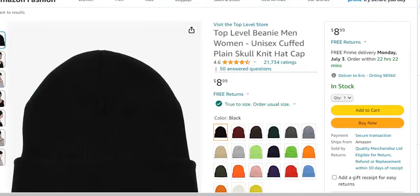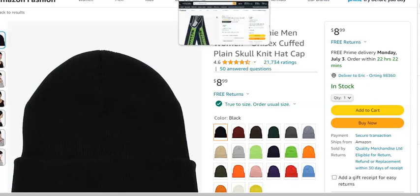The next product I recommend is a good skull cap or beanie. I rock a bald head, so my head is constantly cold, and I'm always looking for a way to stay warm. A good standard black beanie is the way to go. As of the making of this video, this beanie has over 21,000 ratings with 4.6 stars, and it comes in a variety of colors. I'll put the link below so you can check it out.